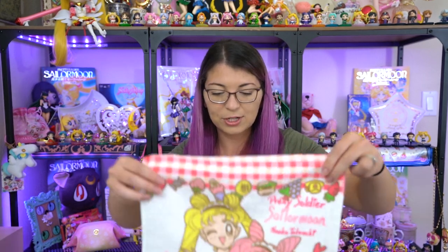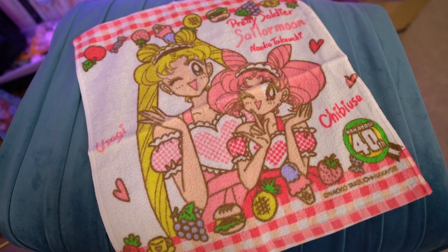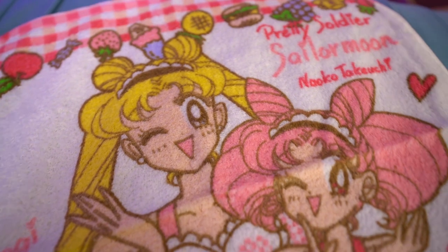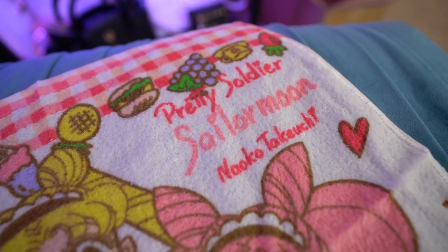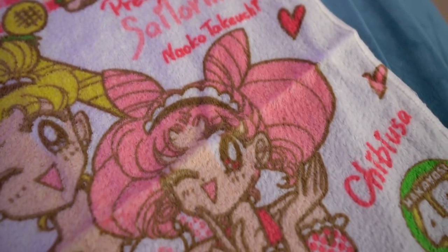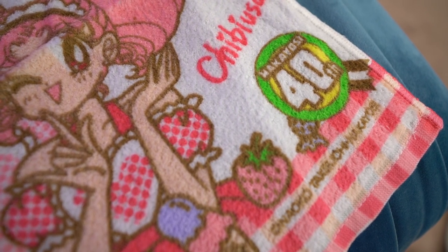The next item I got is definitely vintage, also very fragile, but this is a really cute kitchen towel that features Sailor Moon as well as Chibi Moon. It also has a whole bunch of cute little kitchen and food items on it, like cute little fruits and veggies and stuff like that. They both have on what looks like cute little aprons. On the front, it says Pretty Soldier Sailor Moon, Naoko Takeuchi, and then it says Chibi Yusa and Nakayoshi 40th — so this must be like a 40th anniversary type towel. It also says Usagi in the corner. This is an extremely thin kitchen towel, something I will never use because it's so pretty, and it will be going with all of my other cute little towels.